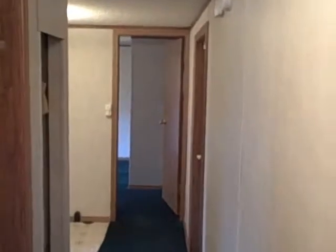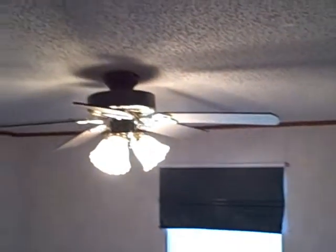Let's walk back and look at the bedrooms. Down the hallway there's two bedrooms. This is one of the bedrooms.